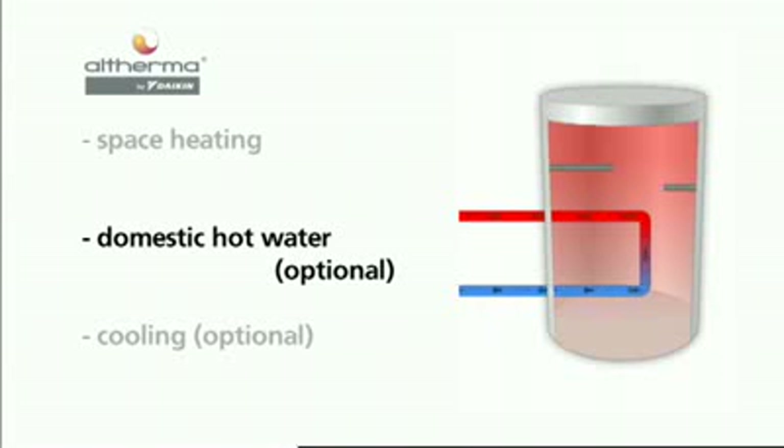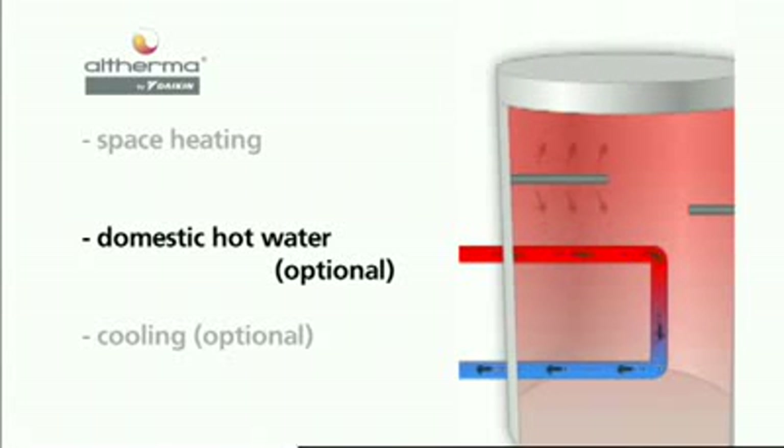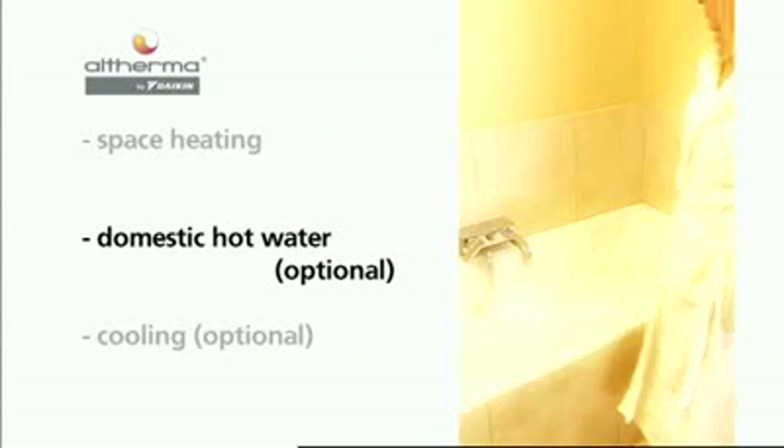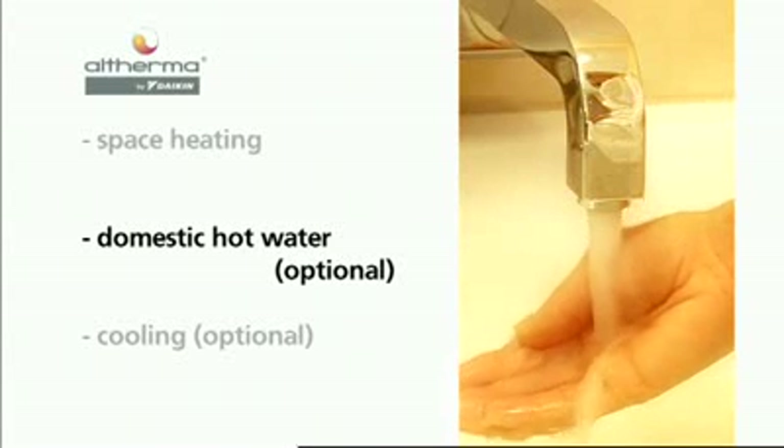For rapid heat up, or to reach higher temperatures — for instance during tank disinfection — an integrated booster heater provides additional capacity. Altherma supplies up to 435 litres of warm water per draft, depending on the selected tank size and set point temperature.